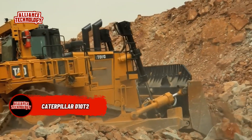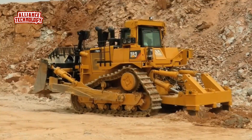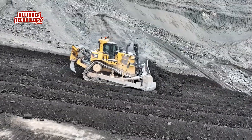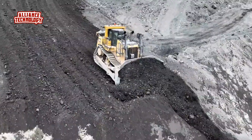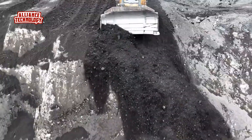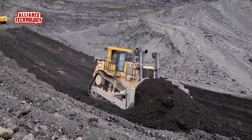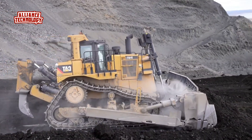Over the years, the D10 Dozer has proven itself to be a highly productive and versatile machine. It is flexible enough to be used on heavy construction sites and robust enough for mine sites. Continuing the D10T's legacy, CAT customers can count on the D10T2's superior performance, long life, ease of operation, and world-class service from the global CAT dealer network.